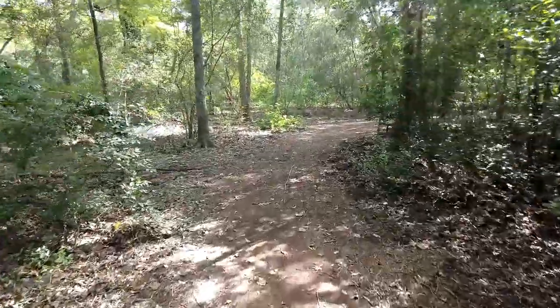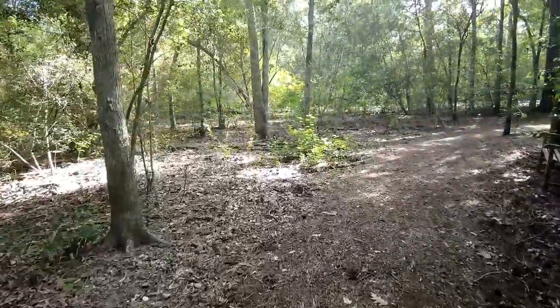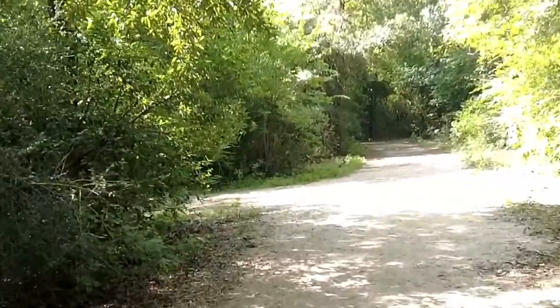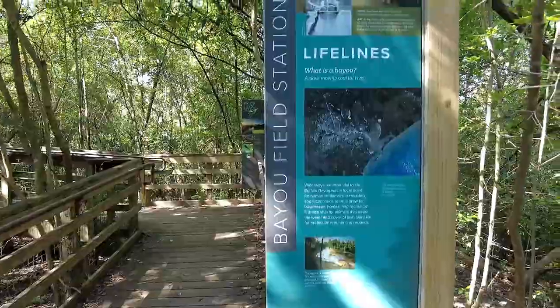This park is one of Houston's few urban green places where you can get lost in nature. We're coming out to the Outer Loop — we have a rabbit crossing the road up there. There's a field station and a nice elevated bridge.